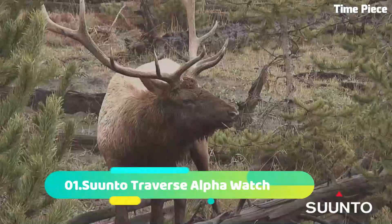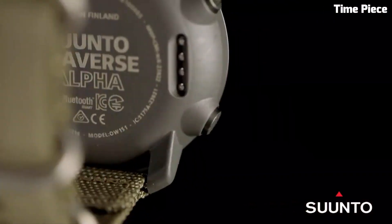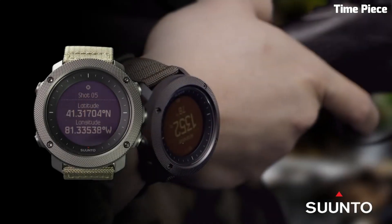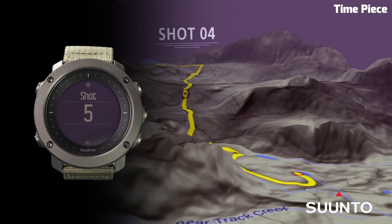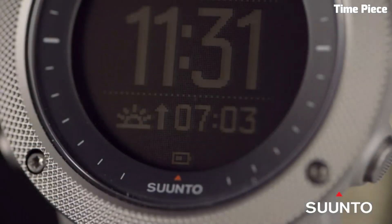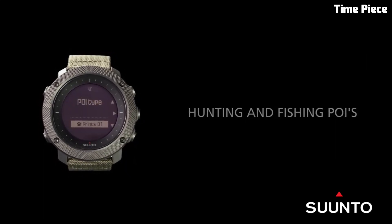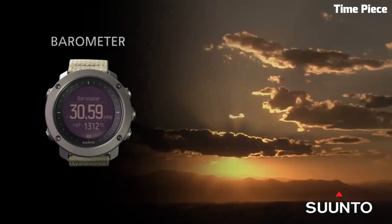Number 1. Suunto Traverse Alpha Watch is a specialized timepiece engineered for outdoor enthusiasts, hunters, and anglers seeking superior performance in the wild. Designed with military-grade durability, it can withstand extreme conditions. The watch incorporates an array of outdoor features, including GPS/GLONASS navigation for tracking your route, moon phase calendar, sunrise and sunset alerts, barometric pressure trends, and a hunting and fishing mode, helping users make informed decisions in the field.